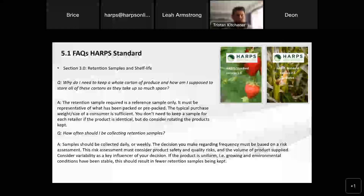That leads into the next question: how often should I be collecting those retention samples? The standard does say daily or weekly, and that probably causes a few people to scratch their heads. That decision is really based on you and what you feel is the right frequency based on a risk assessment.